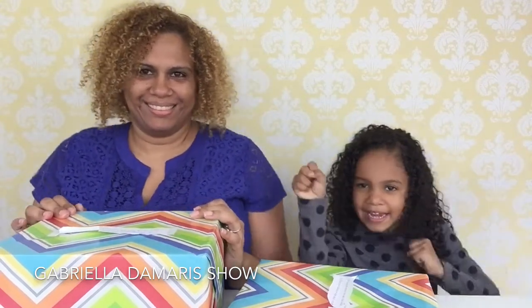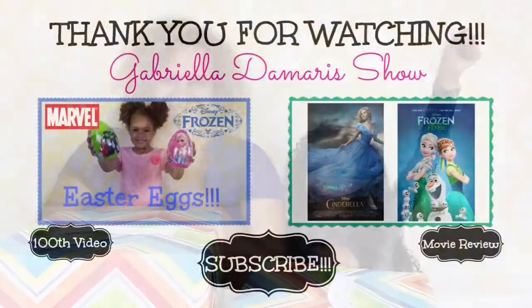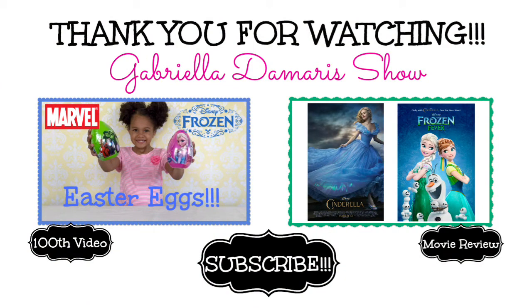I'm very excited! I hope you like the videos. Thanks for watching — please like and subscribe. Have a nice day! Toodles! Bye guys!